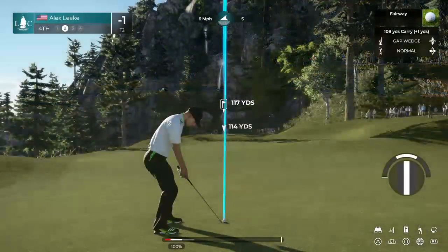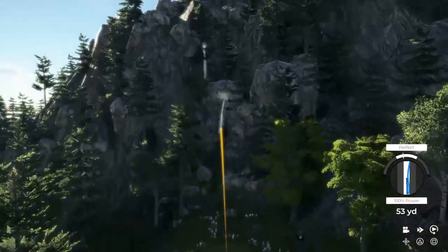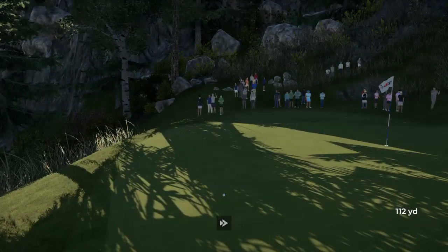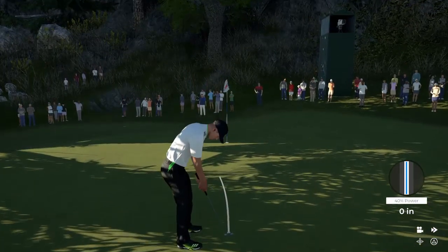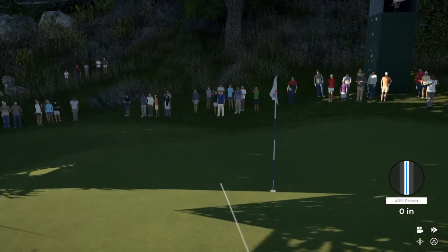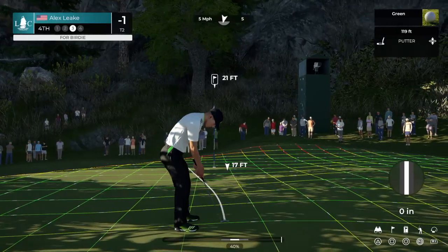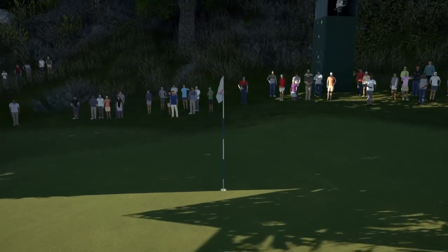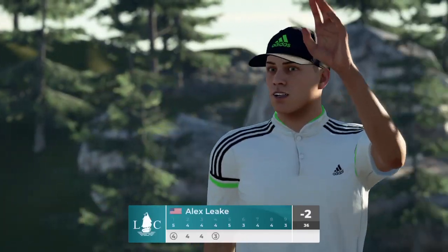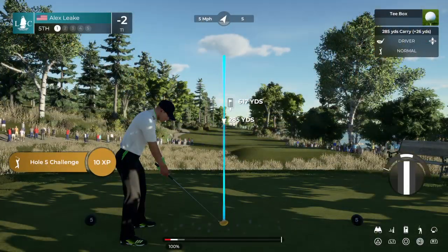Good. Needs this one to kick right. Good look at a birdie here.